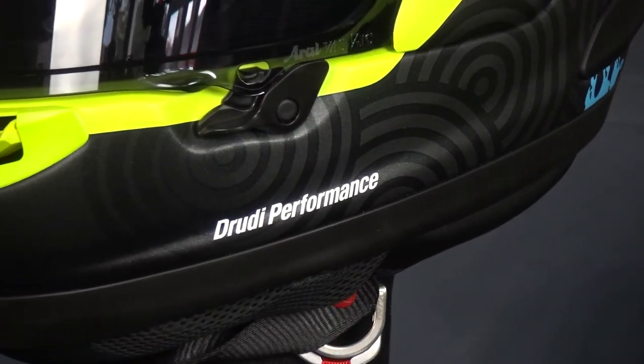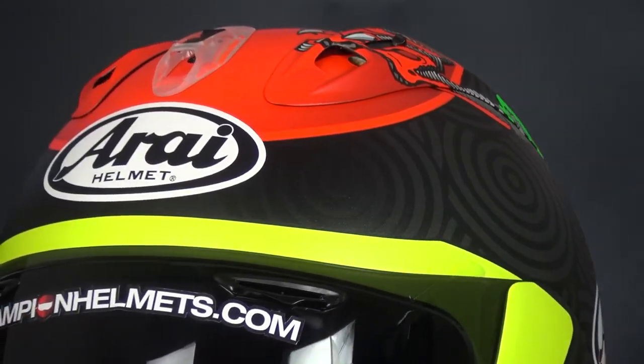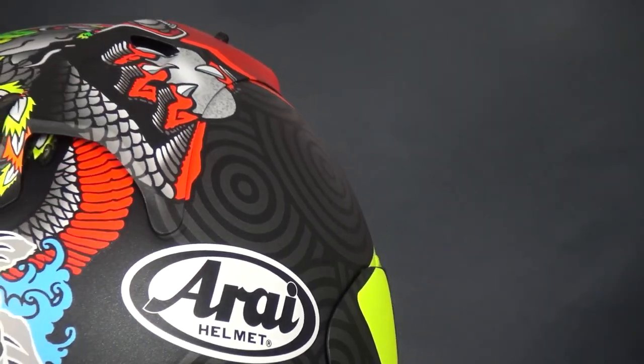Ventilation on this helmet has been improved, and each vent can be individually opened and closed. Most vents can be used with a gloved hand as well. The ventilation has been designed to break off under stress, and this is part of Arai's focus on safety.